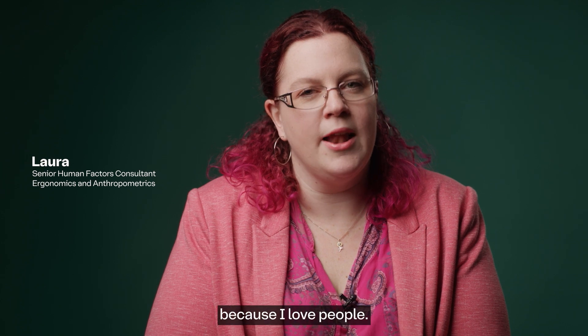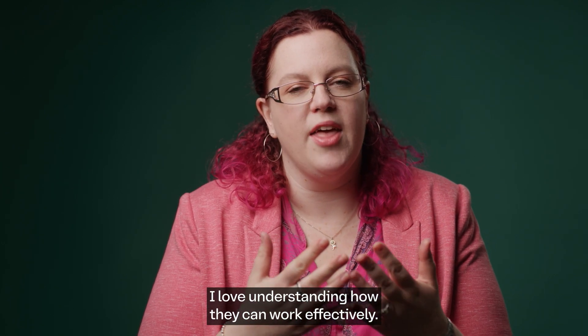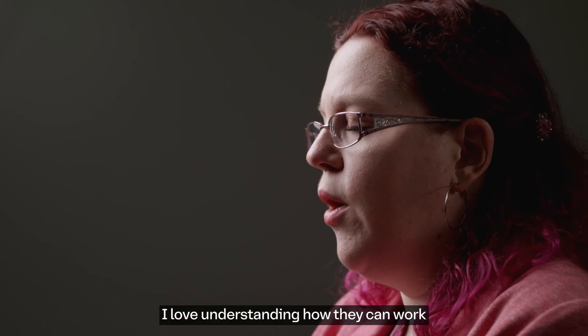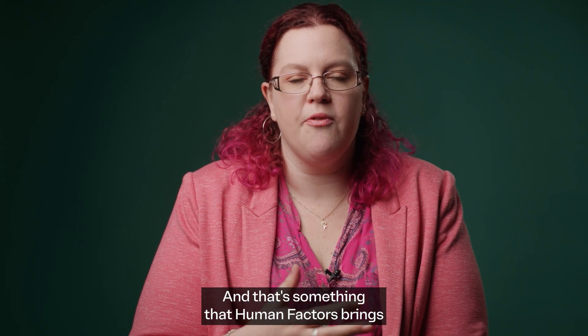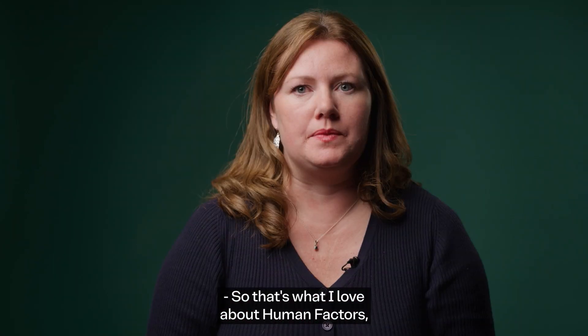I'm really interested in Human Factors because I love people and learning about people. I love understanding how they can work effectively, how they can work within their capabilities, and what their jobs mean to them — and that's something that Human Factors brings to every project and every area of our discipline.